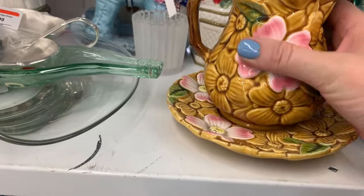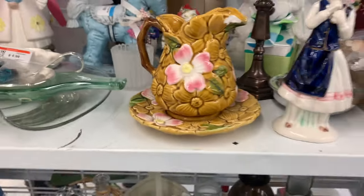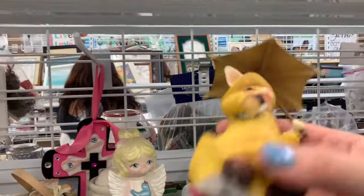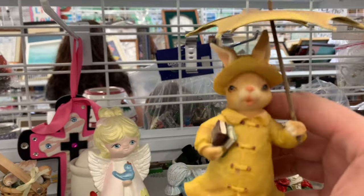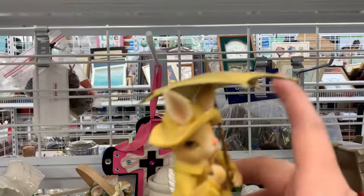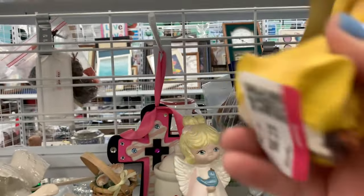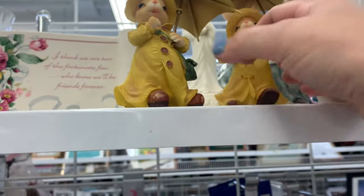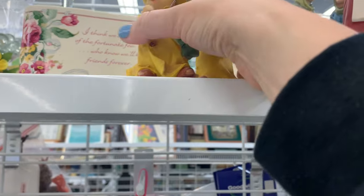Oh my gosh, can we talk about the rabbits in the raincoats? Rabbits in raincoats with books, and then this one over here has a messenger bag hanging off the side and umbrellas. I loved these critters — love them! I think they were $2.99 a piece. Put those in my cart — they will definitely find a home.